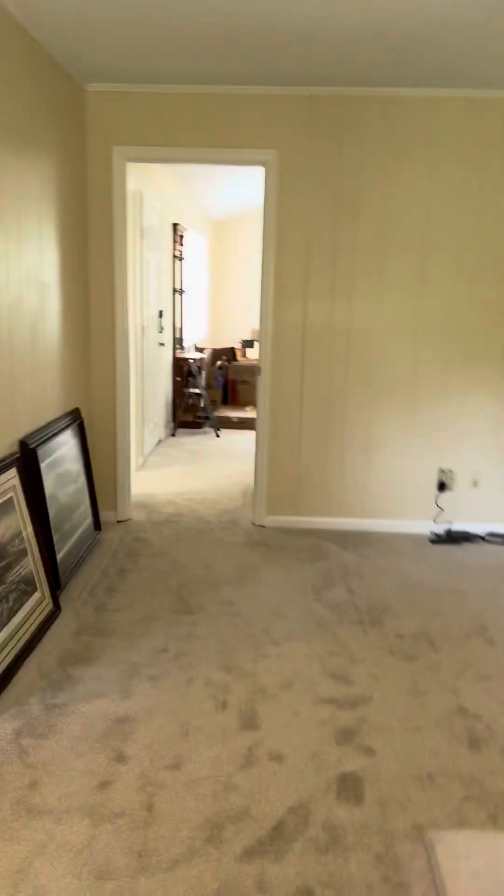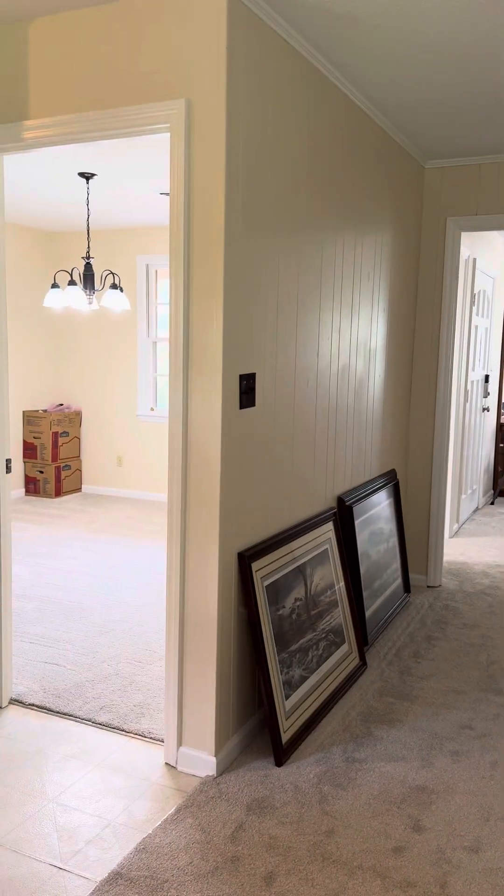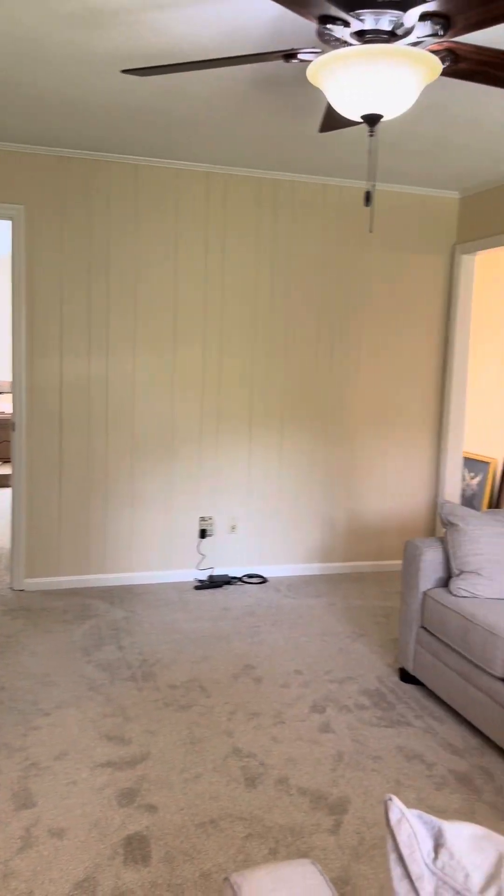This is Lauren with the Realty Studio. If you have any questions, please give me a call at 706-461-7973. Have a great day.